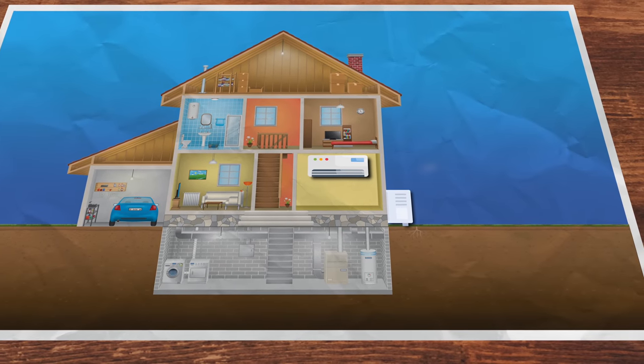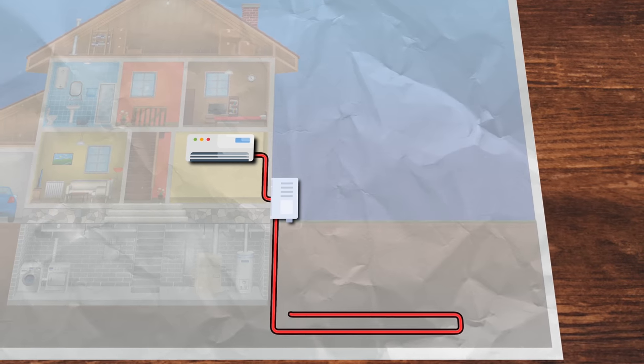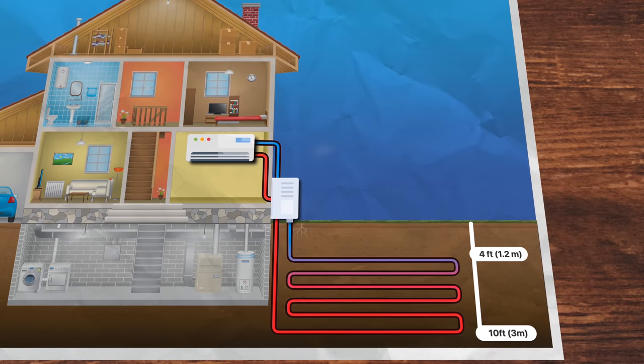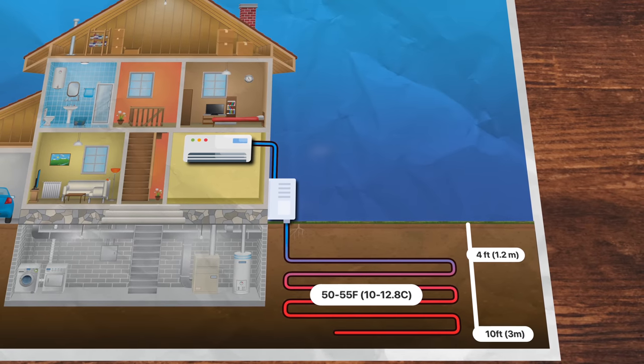Like all heat pumps, geothermal models have three main components: the heat pump, the liquid exchange medium, and a distribution system. The main difference is that geothermal ductwork runs in loops between 4 and 10 feet underground, where temperatures are almost always between 50 and 55 degrees Fahrenheit.